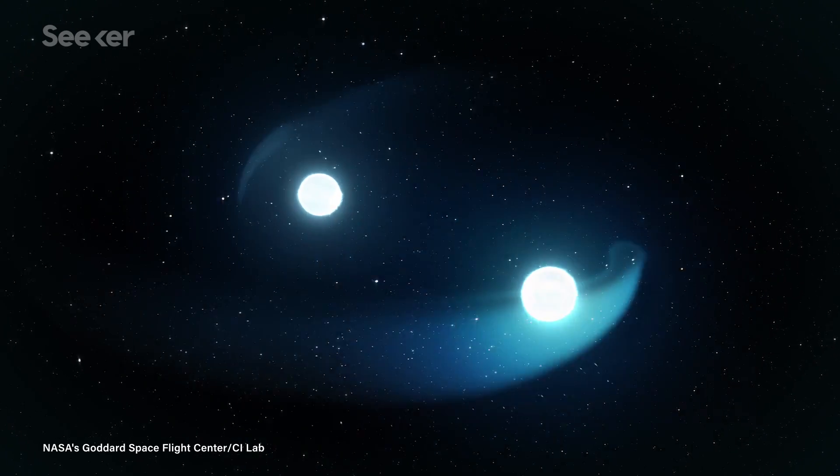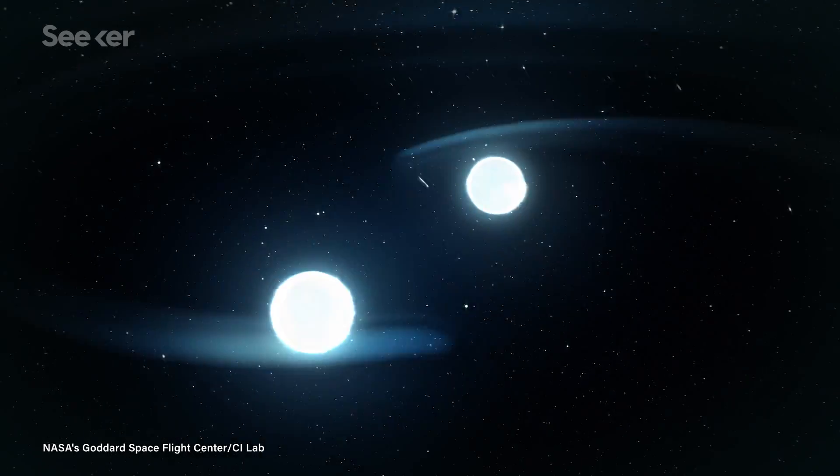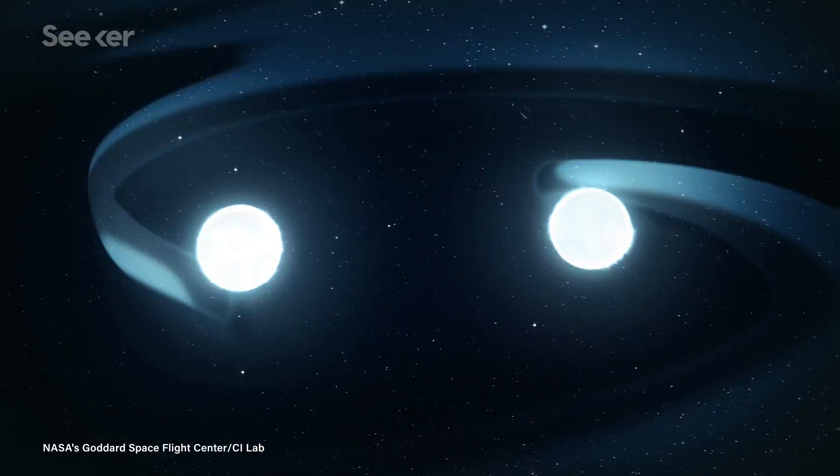They're huge stars that are so big and bloated that as they pass by the black hole, the tidal forces rip matter out of the stellar atmosphere. G-objects are bigger and put out more energy than typical stars, so in all likelihood they're two stars that have merged together. It's possible that binary star systems around Sagittarius A star could be forced together because of the black hole's influence, boosting energy output and giving the new object a distended appearance, perhaps for millions of years.